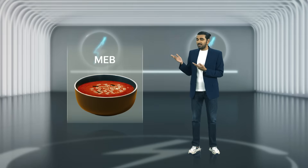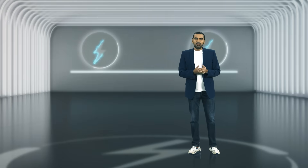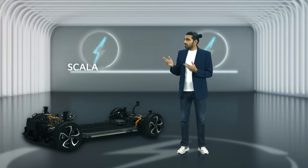If you've ever seen this soup of acronyms — MEB, EGMP, EVA, BEV3, PPE — you might think that someone just sneezed on the keyboard. But those acronyms are the building blocks of the EV future, because unlike retrofitting petrol platforms, these are built electric from the ground up: scalable, modular, and sellable.